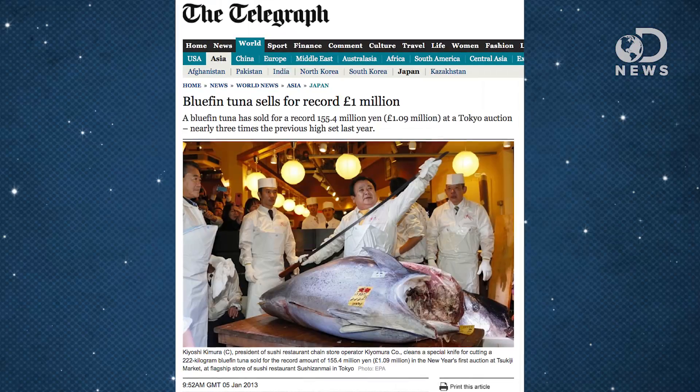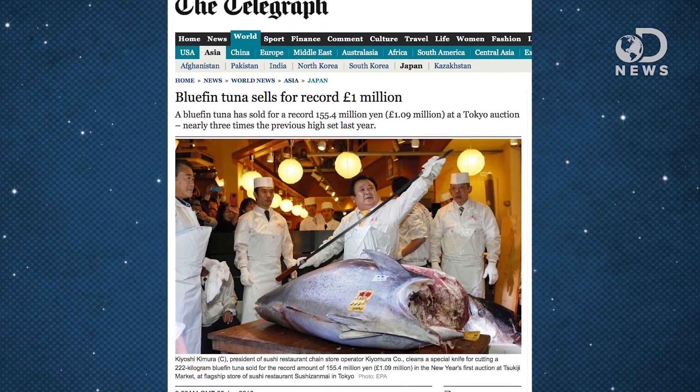At this point, according to the Pew Environment Group, companies and illegal fishing groups have decimated the bluefin tuna by 96 percent. Due to the high demand for bluefin tuna meat, prices have soared, with one fish selling for one million British pounds last year. One fish.